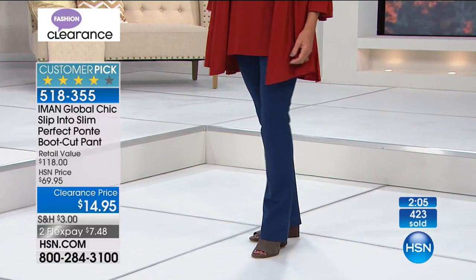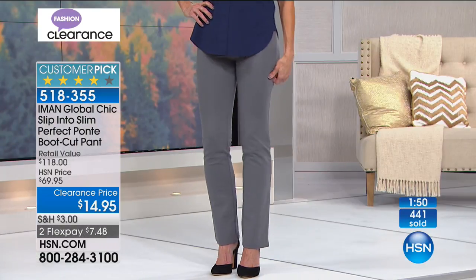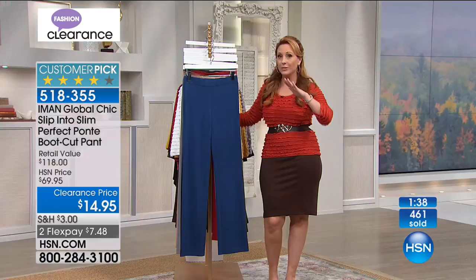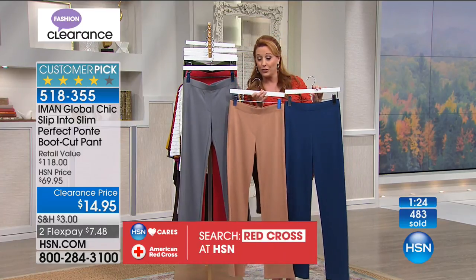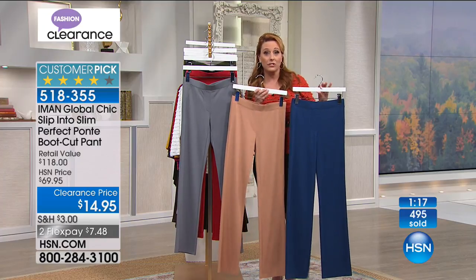You are so smart to shop early. These have never been this price — I believe they were once a Today's Special. But we've really broken sizes, so we have a few left. At 2:07 AM on the East Coast, we don't have a lot left, so here's $14.95. I'm really surprised it's not like $30 — that would be a good clearance price. The flex pay is $7.48.